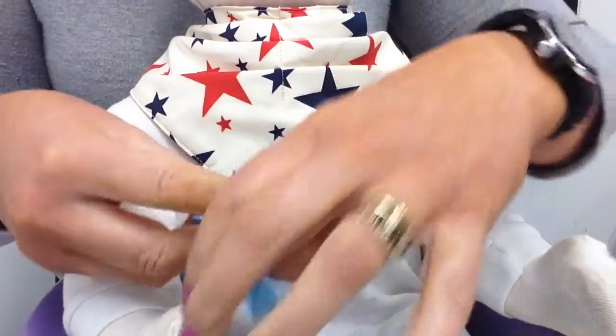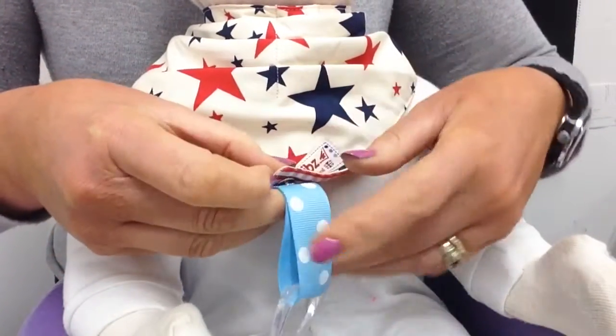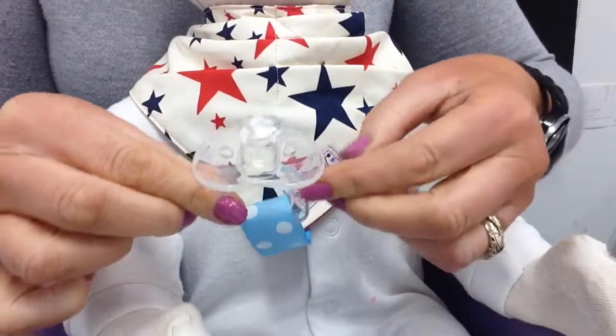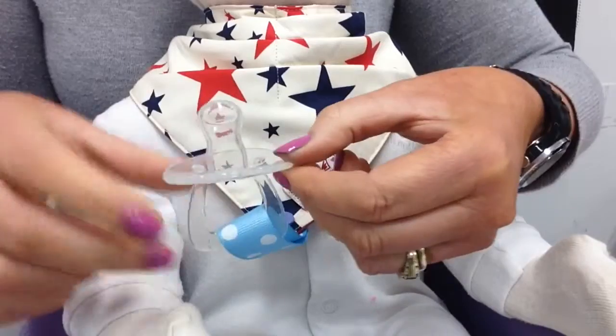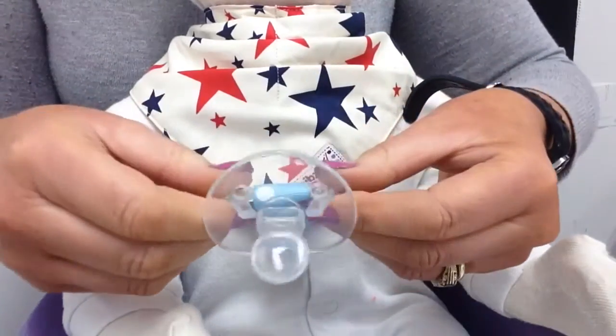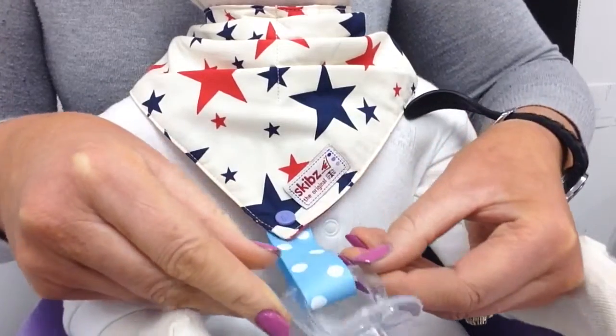The Suckers is a soother which you pop to the bottom of your dribble bib. Again, it's made from 100% food grade silicone and it is beautifully soft. The teat is an orthodontic teat which allows for healthy mouth development.